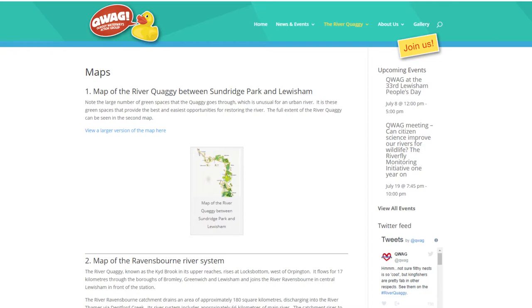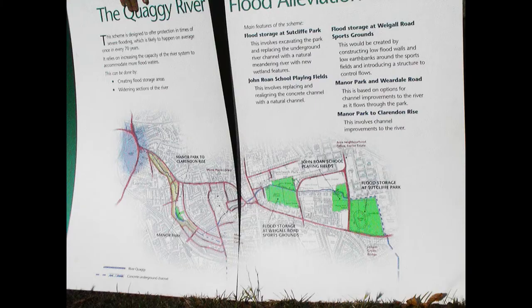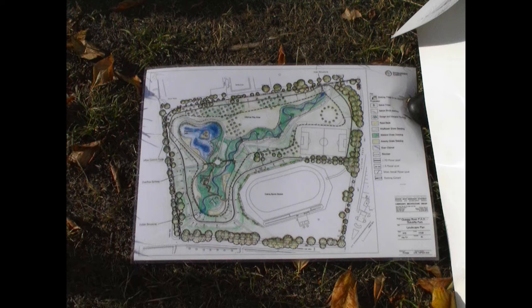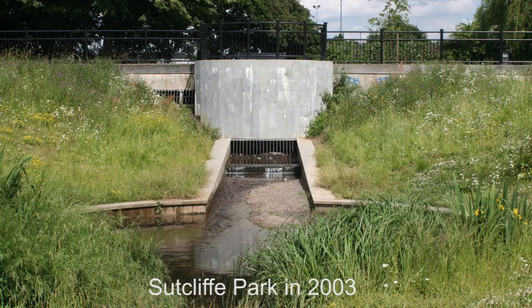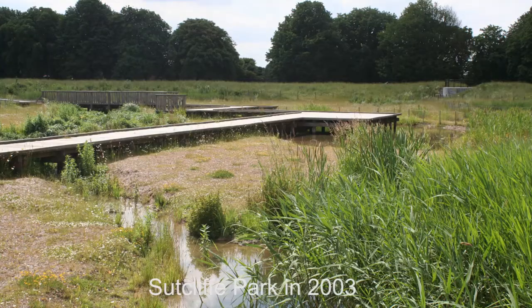Greenwich Council opposed the plan. I spoke to the young landscape architect, Kevin Patrick, who did the restoration plan. He was really disillusioned by the council's opposition. I believe they had two reasons. The first was that the benefit would be in Lewisham — what's the point of spending money in Greenwich when the benefit would only go to another borough? The second reason was that they were going to lose some playing fields.